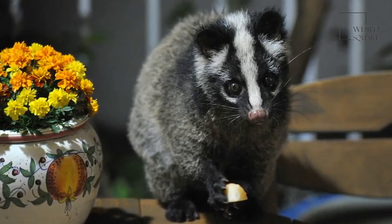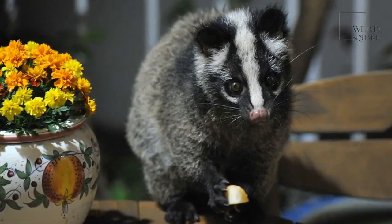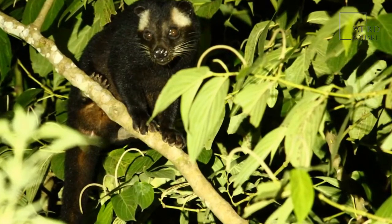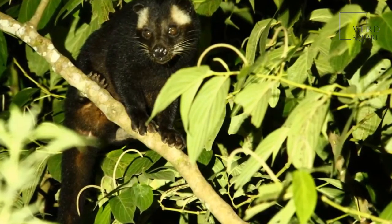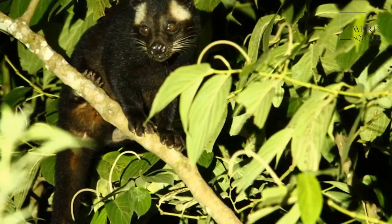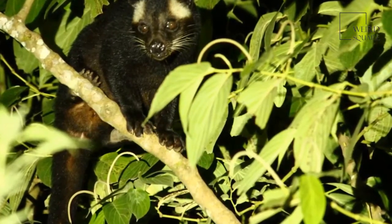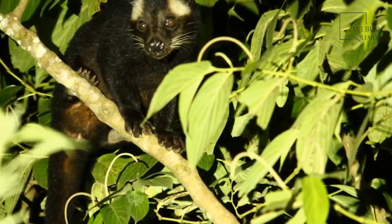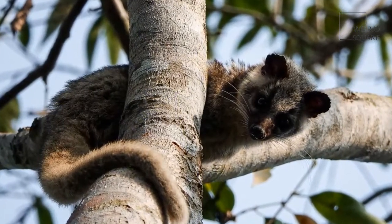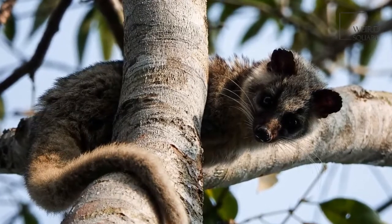Tigers, hawks, crocodiles, and leopards are all predators of the gem-faced civet. Humans are also a threat to these animals — they are hunted for their meat, which is eaten in Vietnam, southern China, and other places. In addition, they are losing their habitat due to deforestation.